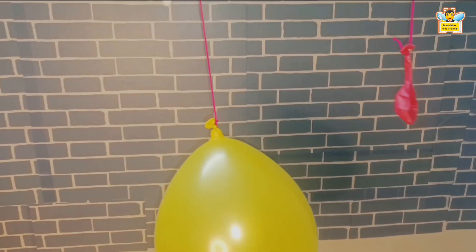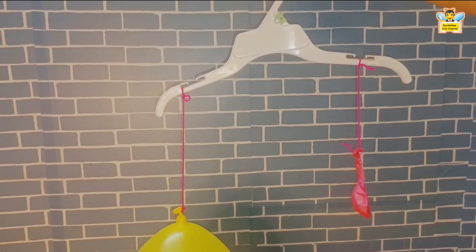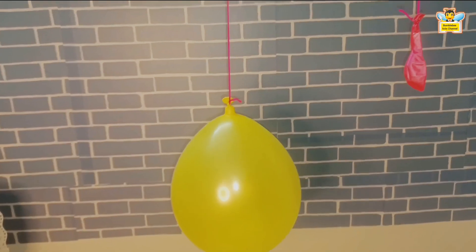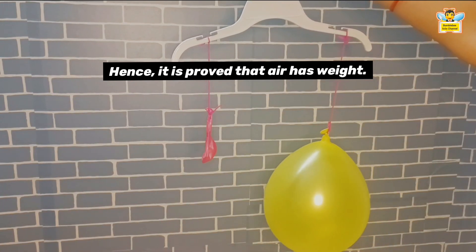Observe these two balloons. The yellow balloon is filled with air and the pink balloon is without air. As you can see, the yellow balloon that contains air tilts down because it is heavier. Hence, it's proved that air has weight.